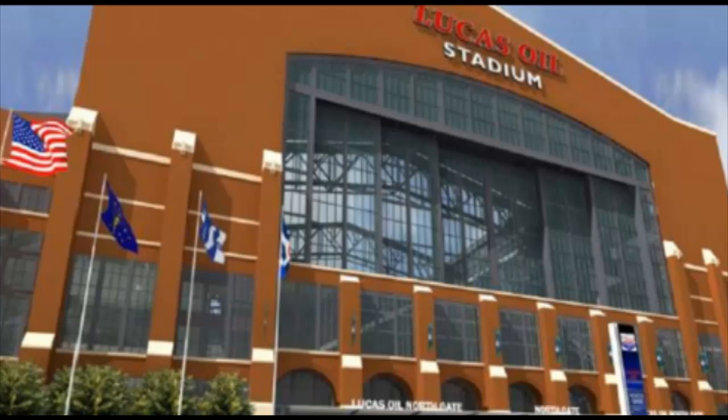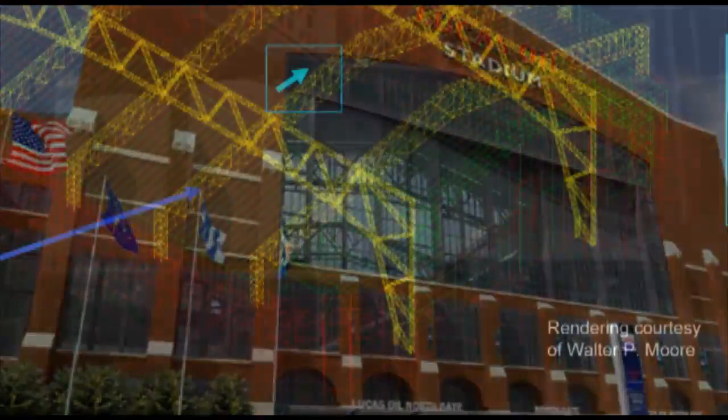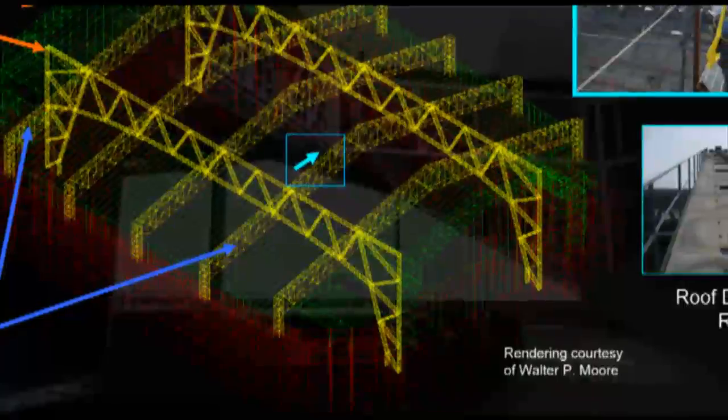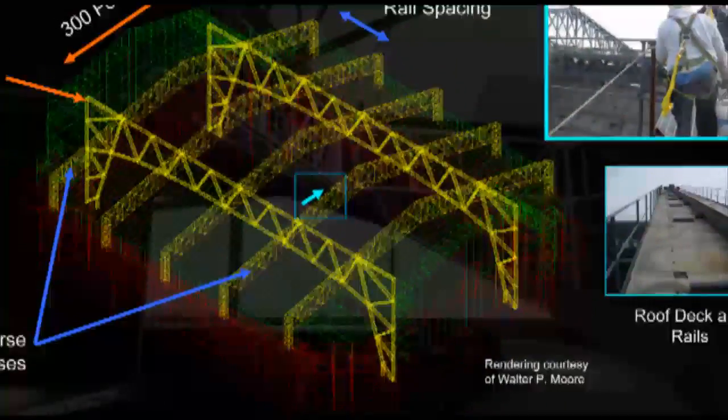For a new stadium project in Indianapolis, Unisystems partnered with Phoenix Contact to help solve problems with a kinetic window wall and a retractable stadium roof. Future home to the Indianapolis Colts, this was a high-profile project.